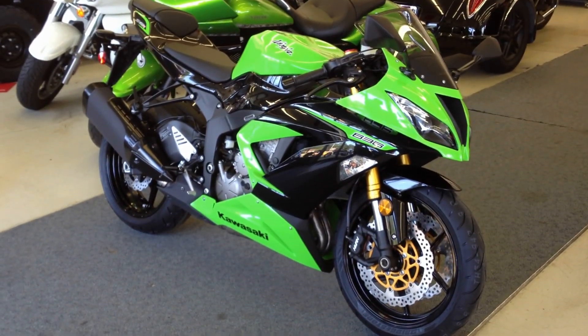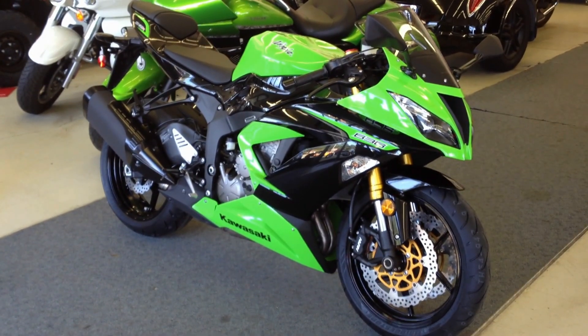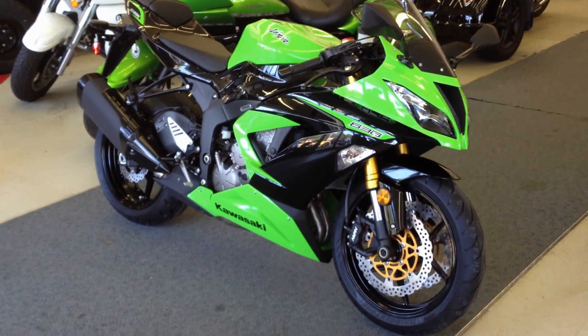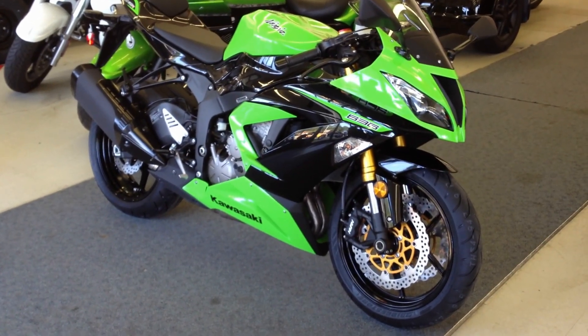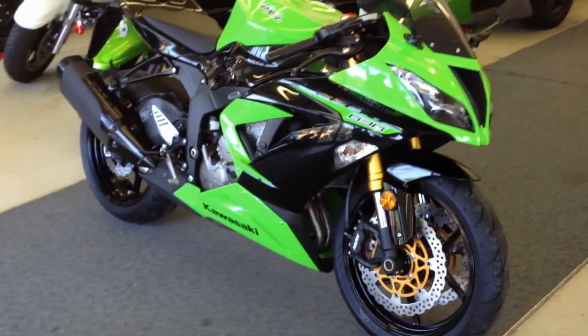Hey, welcome to Ultimate Cycle Discount Power Sports Superstore. We are pleased to announce the arrival of the 2013 ZX636 from Kawasaki. Come on in and check it out — 8321 Midlothian Turnpike.